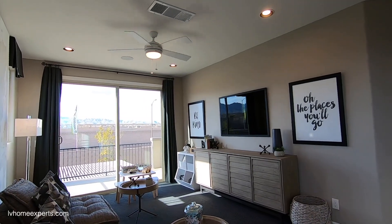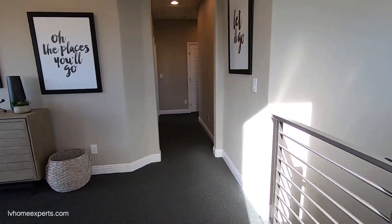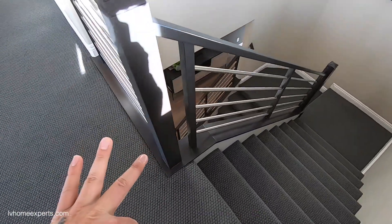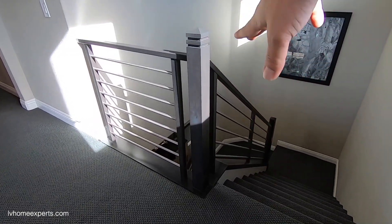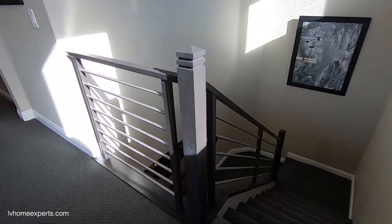Coming up here to the loft, you have an option to convert this into a fourth bedroom if you choose. The banister and railing is an upgrade — you can do the structural railing and change the style. This is more of a pricier railing option and you have different color stains to choose from.